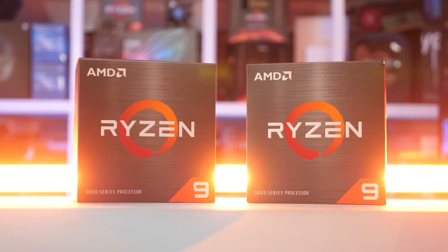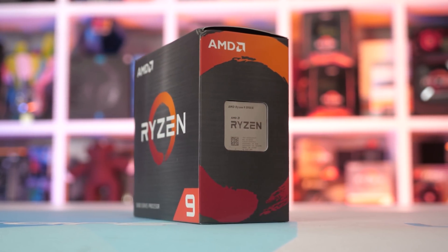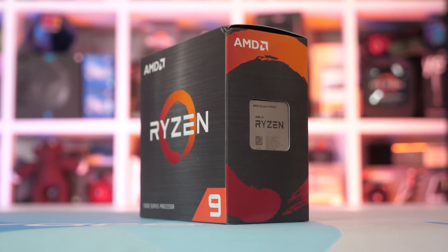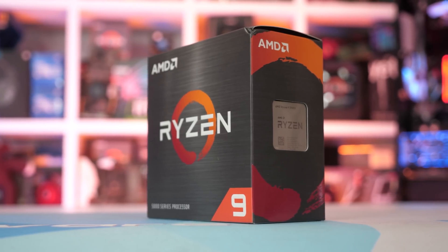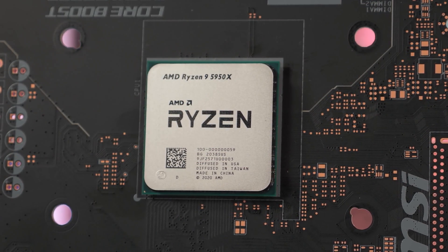As for why AMD is struggling to supply RDNA 2 GPUs, it's a pretty simple one. AMD are currently trying to manufacture a very high number of products on TSMC's 7nm node, and there are only so many wafers to go around. Between semi-custom silicon for the new consoles, Zen 3 CPUs, RDNA 2 GPUs, Renoir APUs, and older products, supply is very tight. Basically all of these categories have seen supply issues, with Zen 3 perhaps faring the best — there was decent availability for a product like the Ryzen 5 5600X at launch, all things considered.